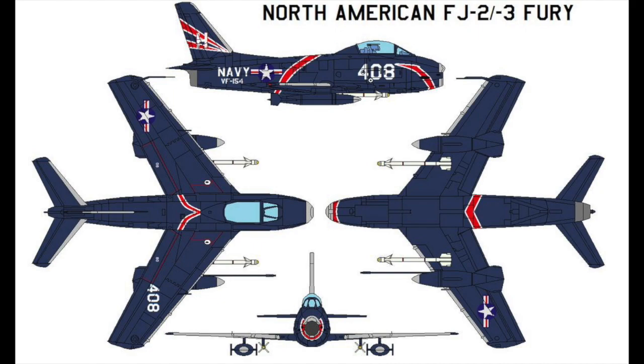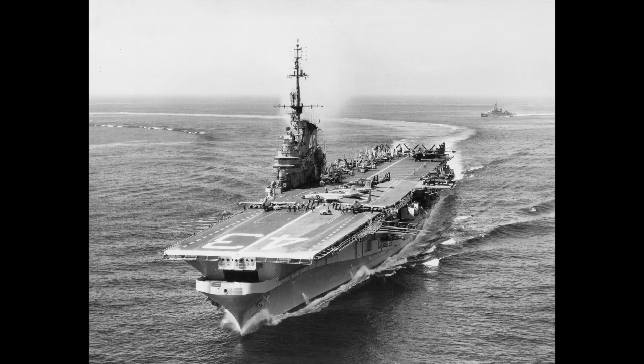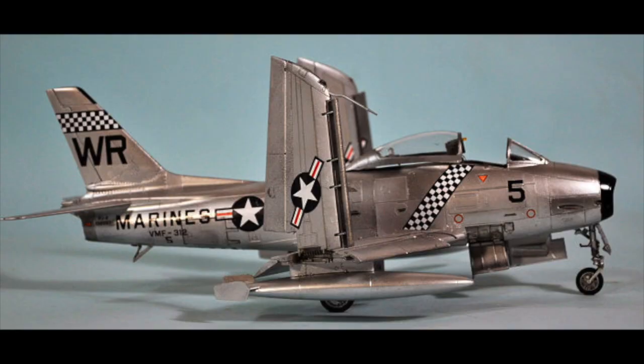The first prototype to fly was actually the third plane ordered, designated the XFJ-2B, flying for the first time on December 27, 1951. It differed from the Sabre in armament only, carrying four 20mm cannons instead of six .50 caliber machine guns. The second and third prototypes were fully modified for carrier operations, with tailhooks, longer nosewheel struts, and catapult fittings. They went for trials aboard the carrier USS Midway in August of 1952, and qualification trials on the USS Coral Sea from October through December of 1952.